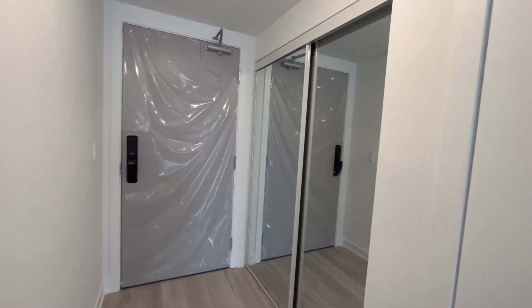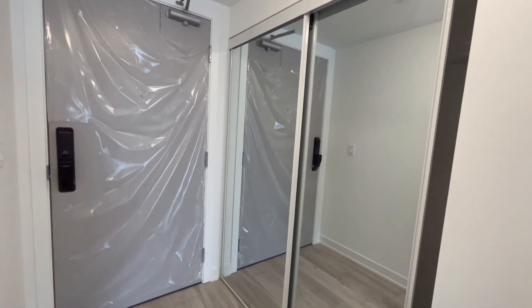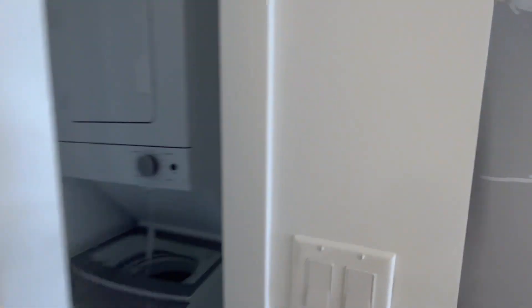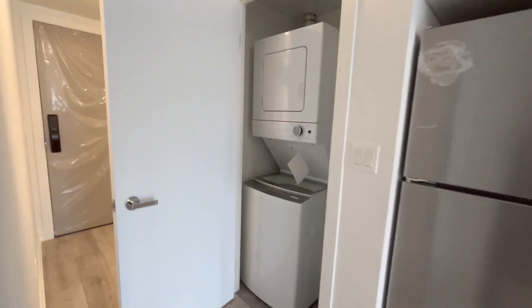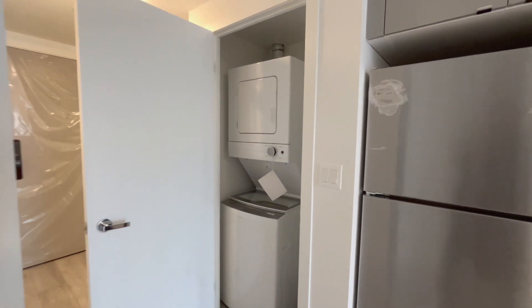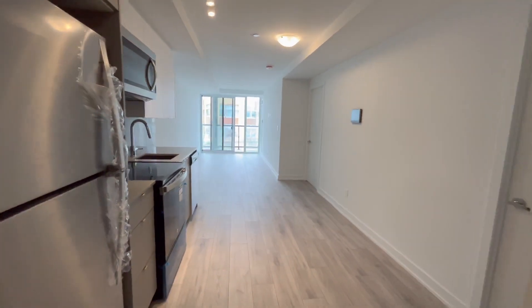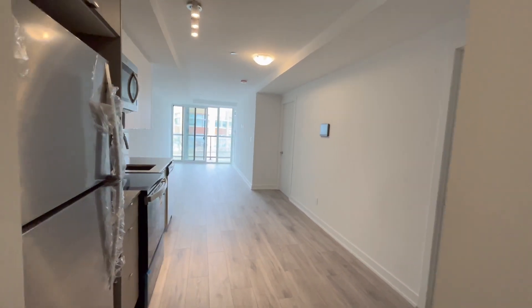Coming in you have your front entrance over here with your huge coat closet with the double door mirrored closet doors. You then have your laundry on the left of entrance.